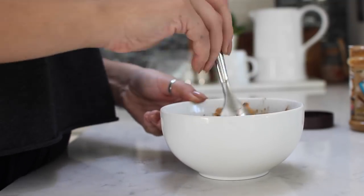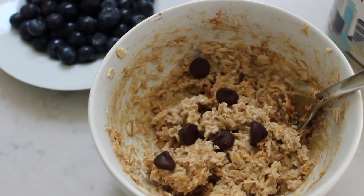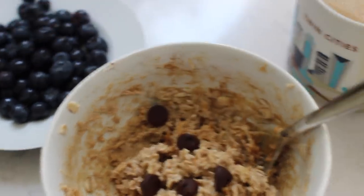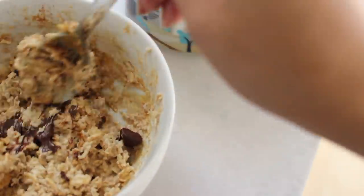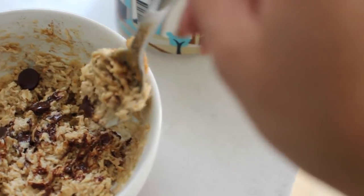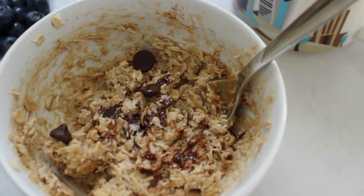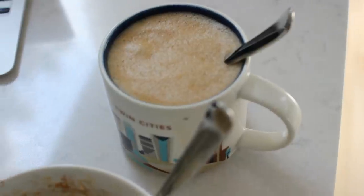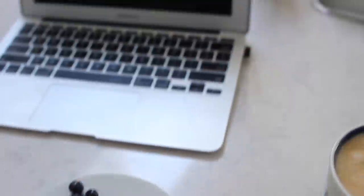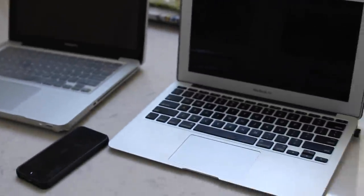I'm not even kidding, this tastes like dessert. I put like five chocolate chips in and that's really all you need. These are dark chocolate and they get kind of melty and spread out. I don't like it when there's too many because it gets really sweet really quick. Then I'm just having a side of some blueberries and my coffee.